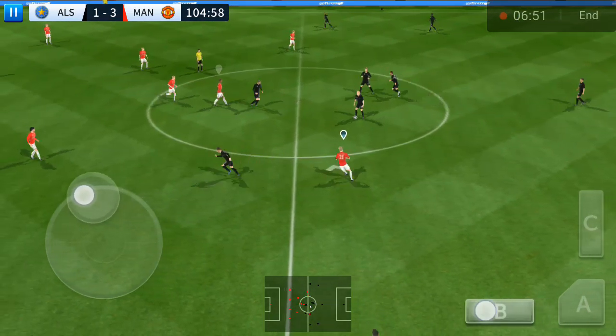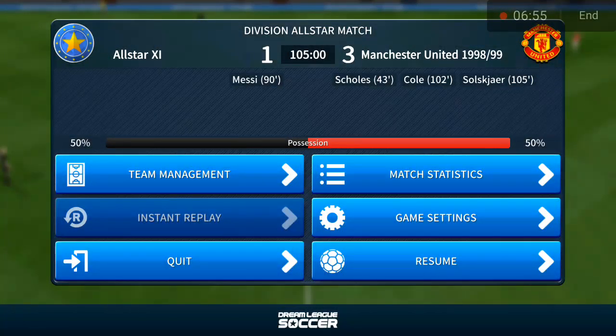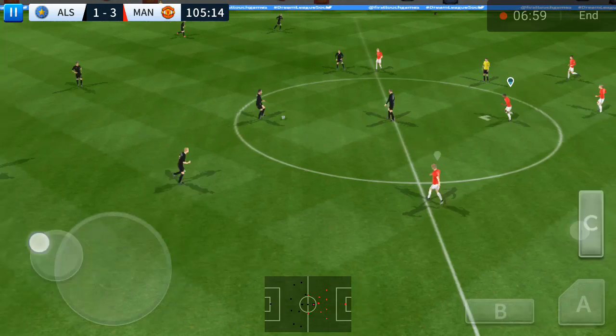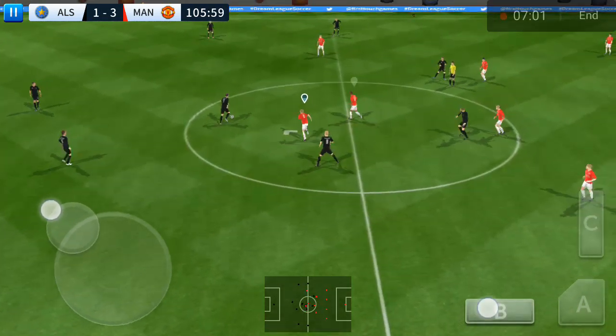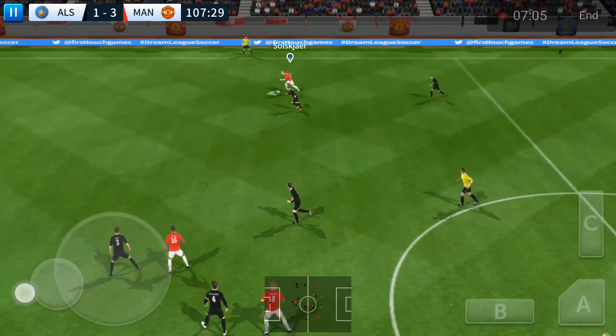It's three goals to one now. It looks like the game is well out of sight now, though I don't want to rule anything out just yet. Anything could happen in the next 15 minutes.